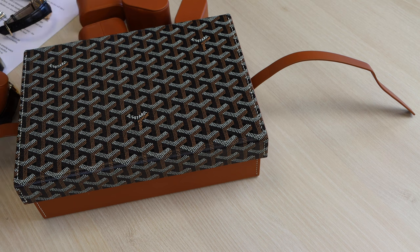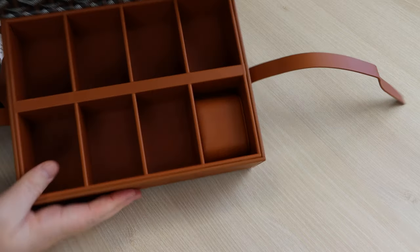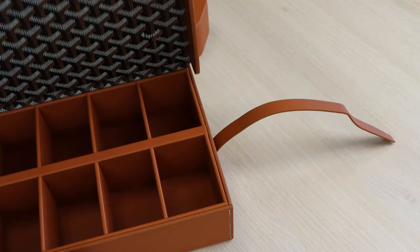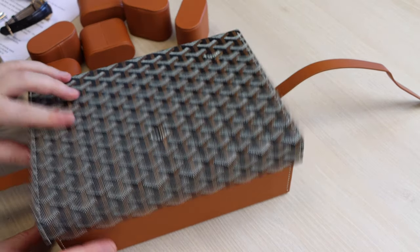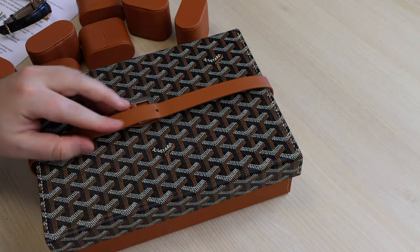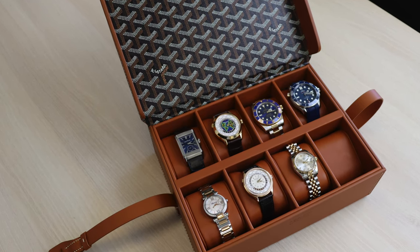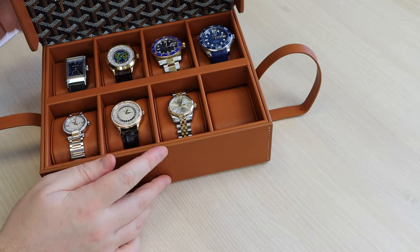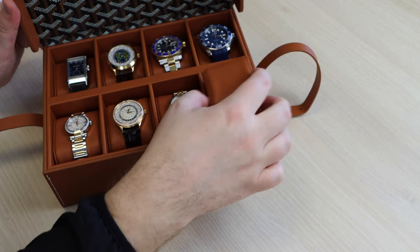There is one space left in the box — what should we be buying next? I'm personally leaning towards a watch from A. Lange and Söhne, but what do you think? What watch should we be looking to add to the collection next? Thank you very much for your time and attention. If you could like, subscribe, and leave a comment — what do you think of the Goyard watch box, and what watch should we be adding next?